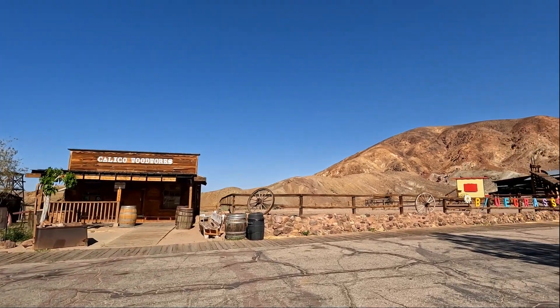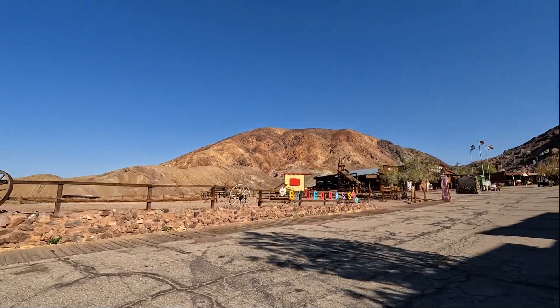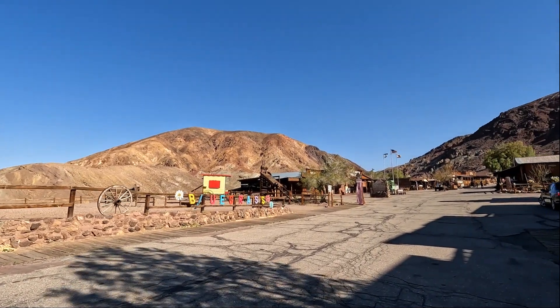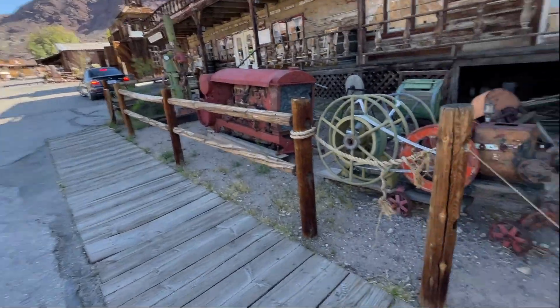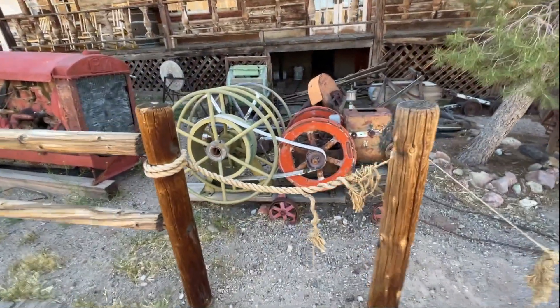That is really pretty. This is a nice little area. See this old equipment? Let's get some of this — look at this equipment. Let me get some pictures.